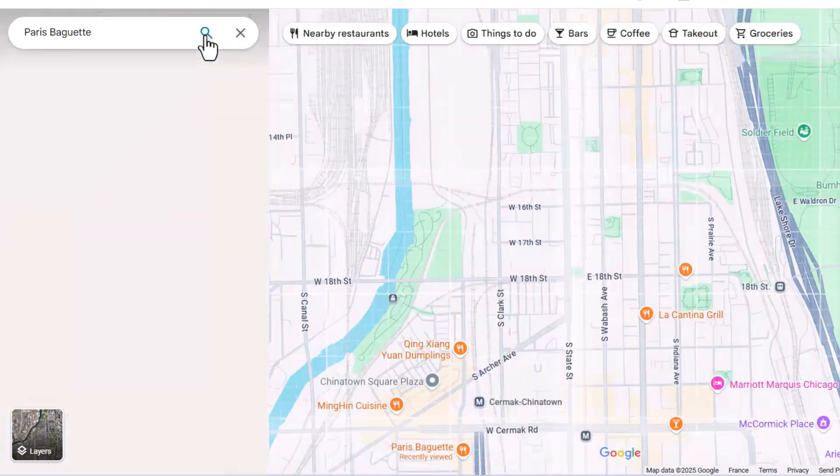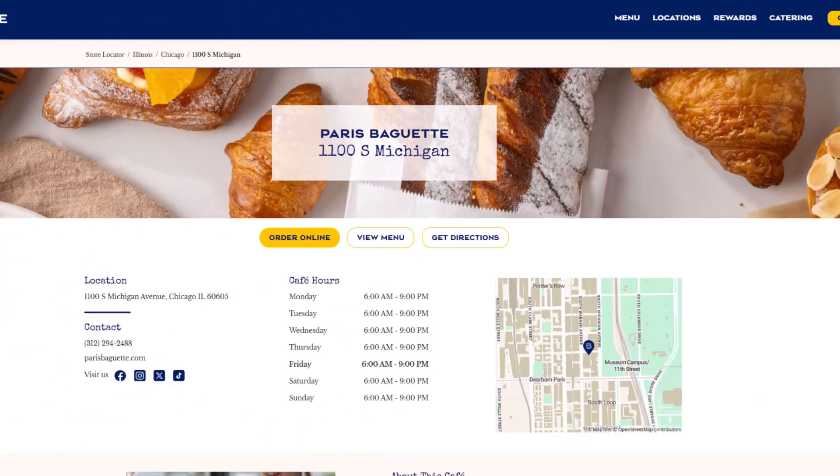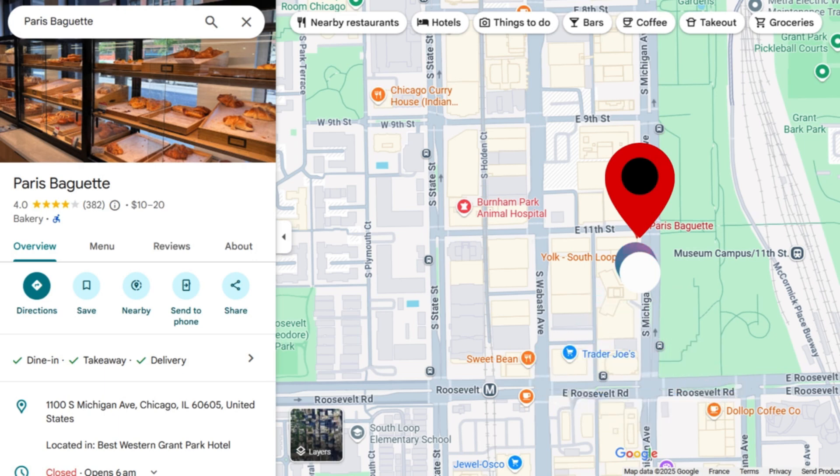Another quick win: if you've got more than one location, link them together. Say you've got a branch in downtown Chicago and another in Chinatown — add a section on each location page that says something like 'Looking for another nearby spot? Check out our Chinatown location.' Not only is that helpful for customers, but it also gives Google more ways to crawl and connect your pages. When you mention other nearby cities or neighborhoods in your content, it sends local signals to Google — you're saying 'we're active in this whole area.' It boosts your local relevance, helps your pages get found more easily, and makes your site stronger overall.